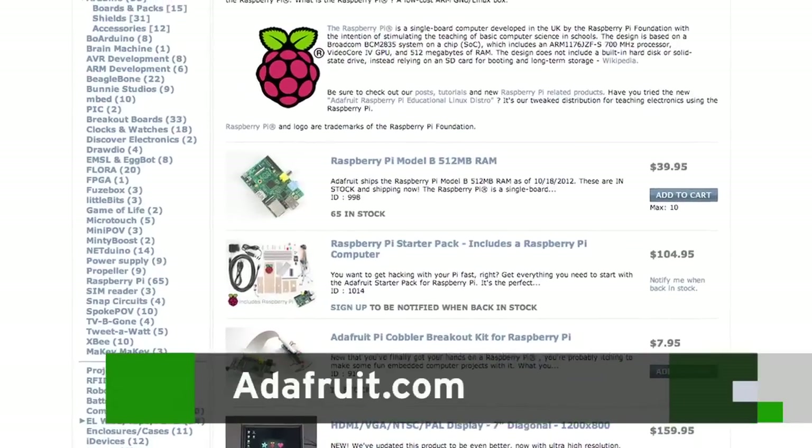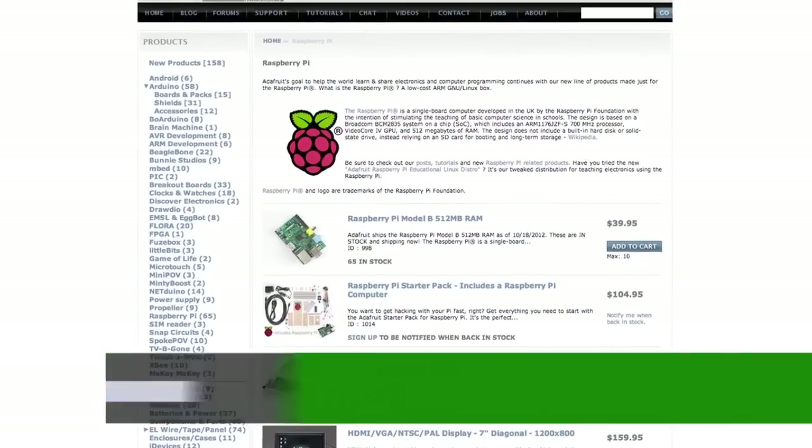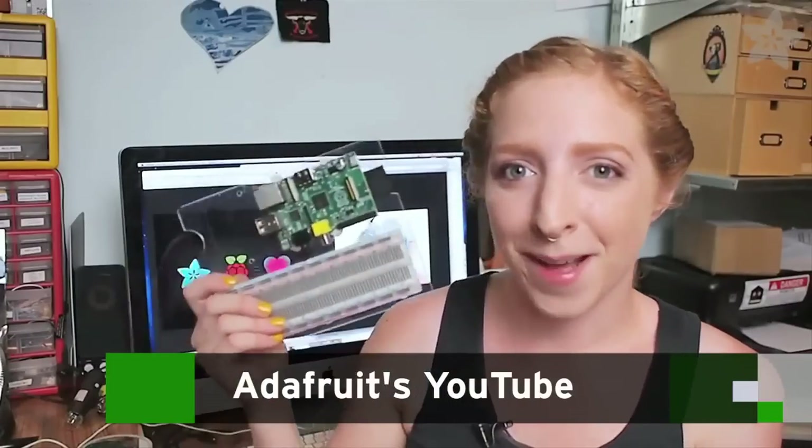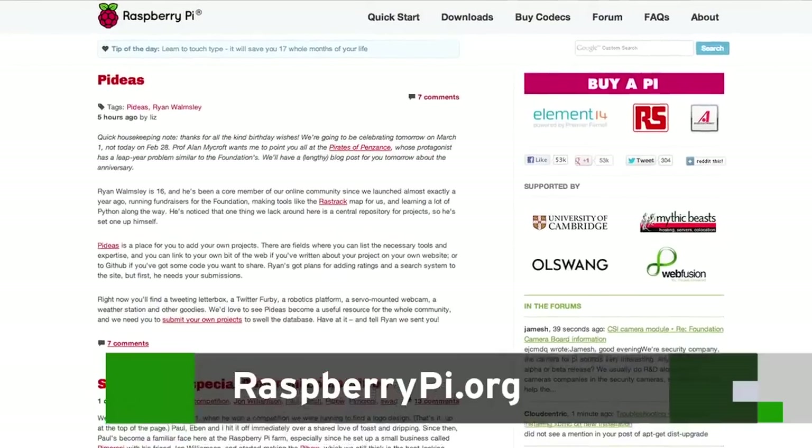We have all sorts of great starter packs, kits, and projects in the Adafruit store at adafruit.com. We also have dozens of great Pi tutorials from 'I just took it out of the box, what do I do?' — all at learn.adafruit.com. Just click on the Raspberry Pi topic and check out all the really awesome stuff you can do with a Raspberry Pi. We are at raspberrypi.org. Thanks a lot, guys, and thanks for watching.